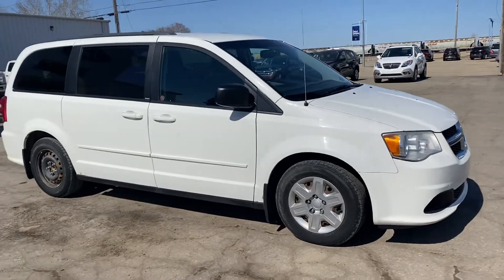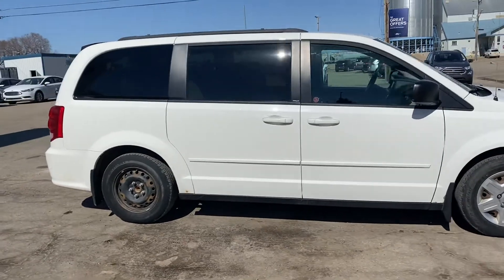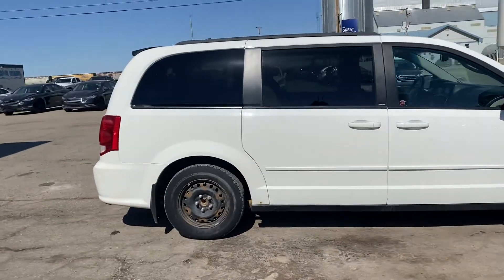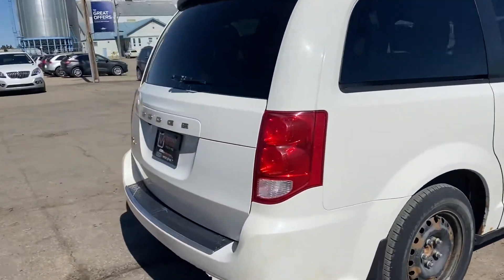Check out this 2012 Dodge Grand Caravan SE in white. It does have remote start as well as a backup camera.